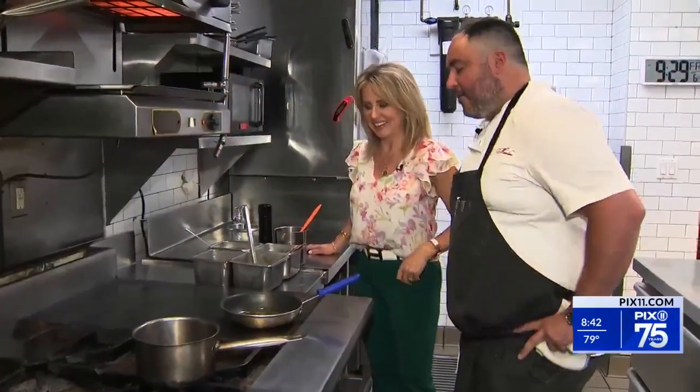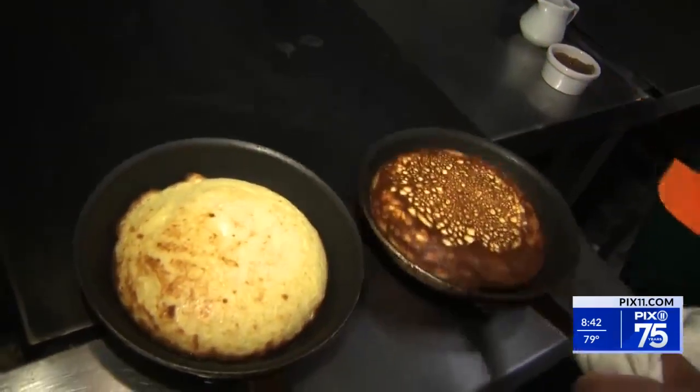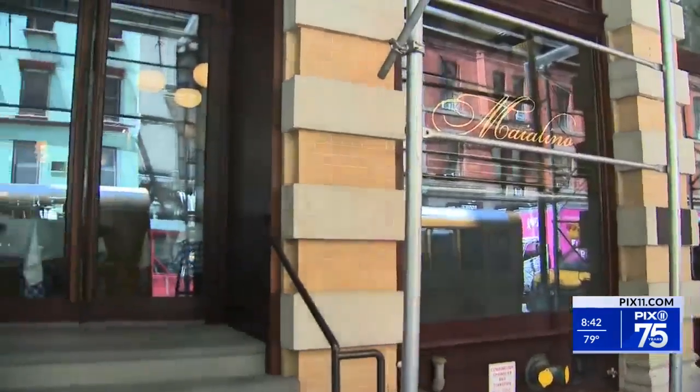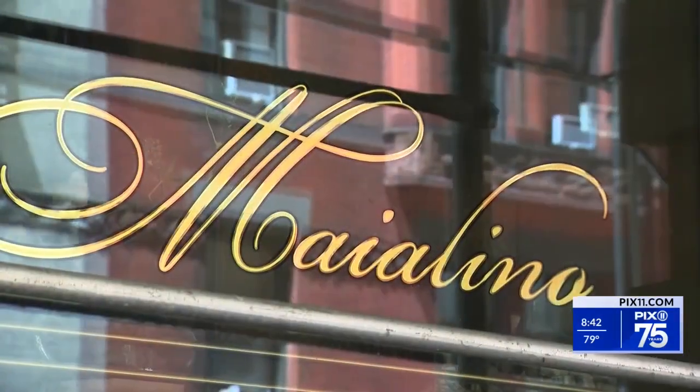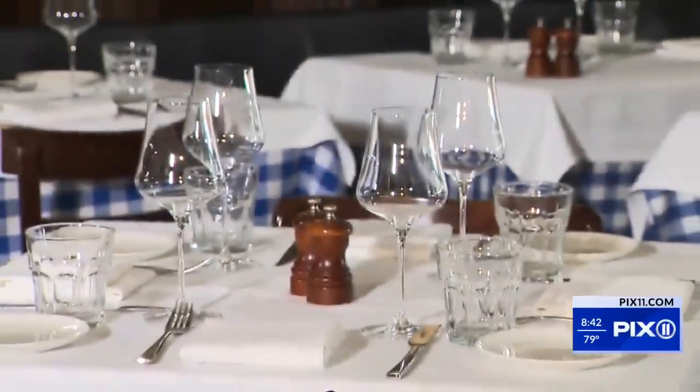Maialino's executive chef grew up in restaurant kitchens, working his way through the line, ascending to the top spot here at Maialino — the Italian name for suckling pig — a story that started when he was just 10 years old.